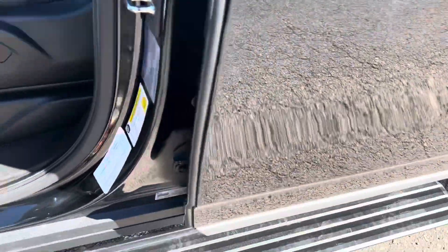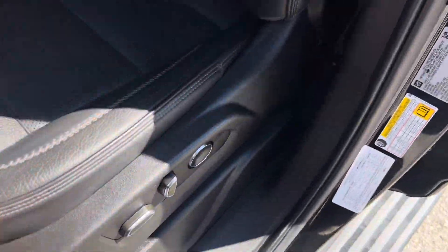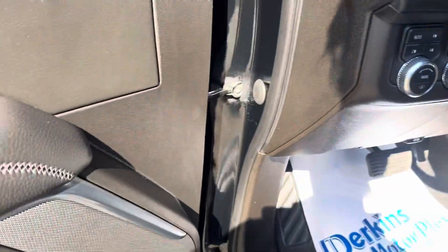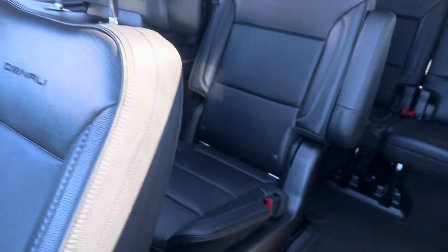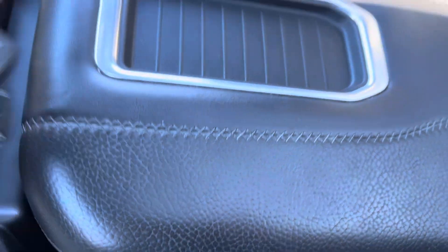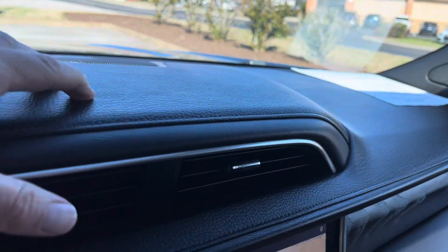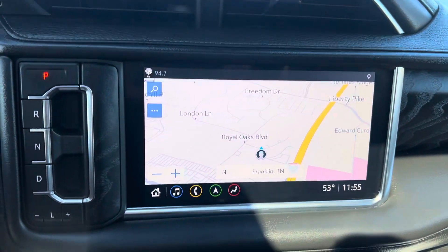It does have the upgraded Bose sound system. Kick plate looks good — nobody's been dragging their feet in and out. Driver's seat is in good condition, shows minimal wear, nobody's been tearing the seat up. Very clean inside. This one does have two fobs and remote start. Passenger seat looks good. Love this dash — that's leather, not hard plastic.